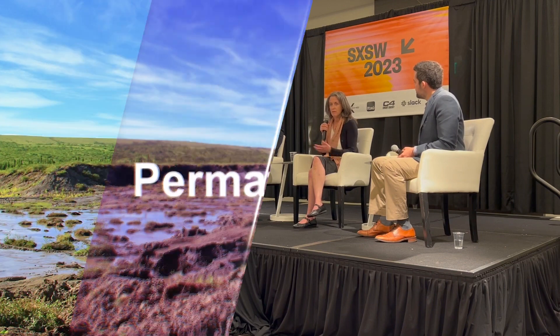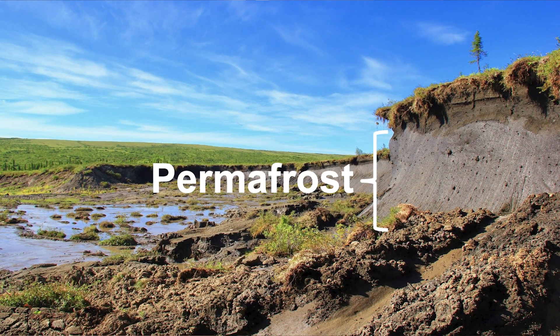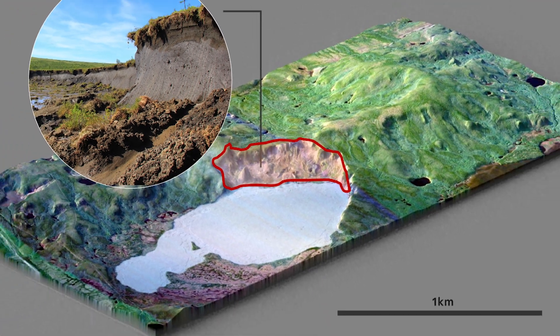I study permafrost and I want to show this image first because when people think about the Arctic, they think about ice — and that's a really big part of it — but this frozen ground underneath the surface is also a really big part of the Arctic. It's hard to directly see on a map, but it's really important because this frozen ground stores a lot of ice, and when the ice melts it collapses, producing ground subsidence like this.